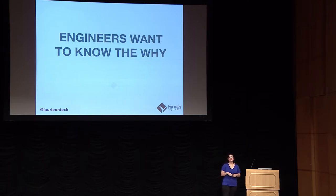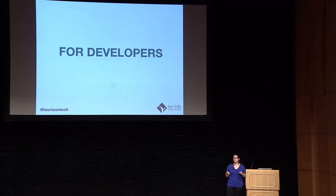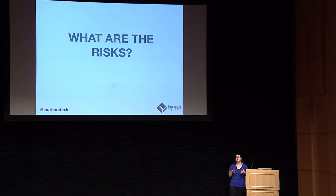Engineers have something in common regardless of what their focus area is: they want to know the why. They're not satisfied with just being told to do something — they want to understand why they're doing it and how it works. For DevOps, that can be 'I need to know the edge cases,' or 'I need to know what your environment needs.' But really it comes down to: what are the risks? What do I need to be aware of to make sure this thing doesn't blow up in my hands?